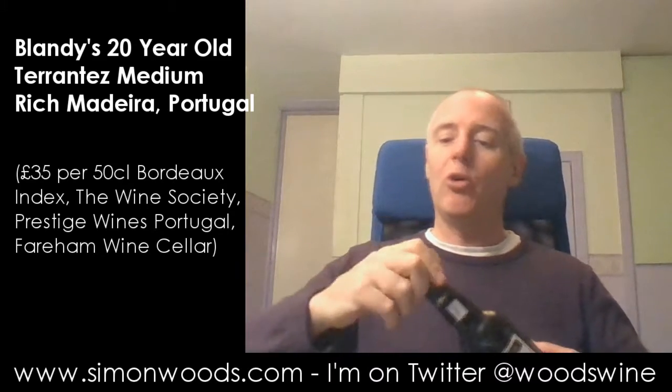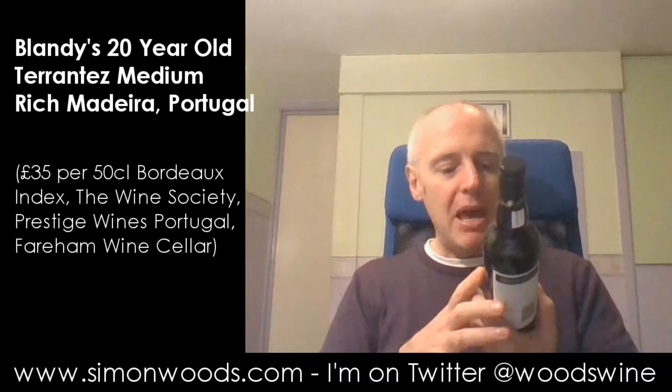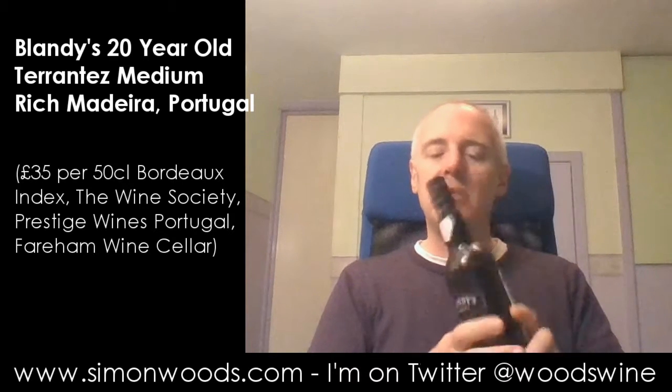Well, it's not quite all gone. I've got the remainder of what was in there in my glass now. The wine is Blandi's 20-year-old Terrantez, Meio Doce — or as it's said on the front, medium rich.